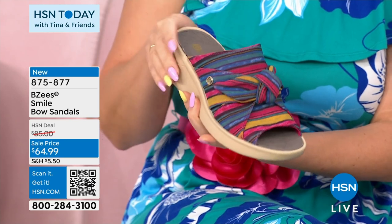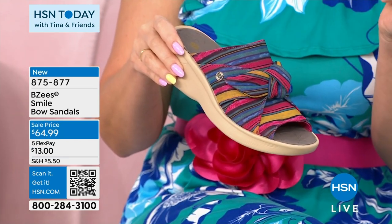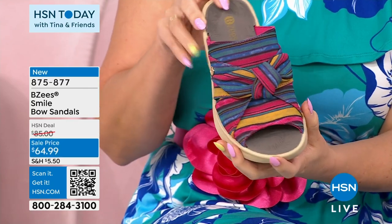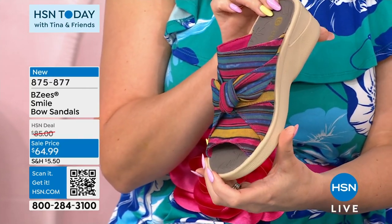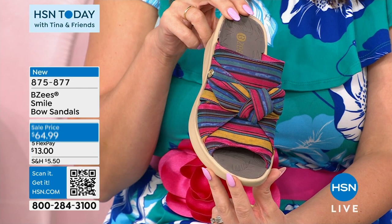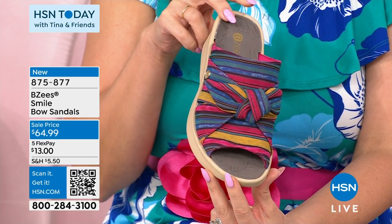If you wear a lot of solid colors — lots of black joggers and solid t-shirts — put a shoe on that has some colors, some dimension, some personality to it, and it just makes you feel like you've done something with your life. This is called Raspberry Multi. Medium and wide widths, half and whole sizes. If you go medium width, it's 6 to 11 half and whole. If it's wide, it'll be 7 to 10 half and whole sizes.